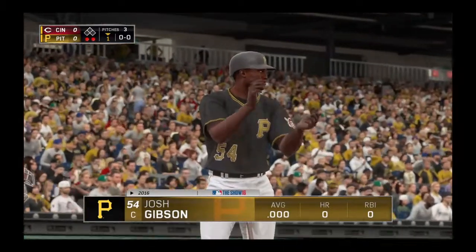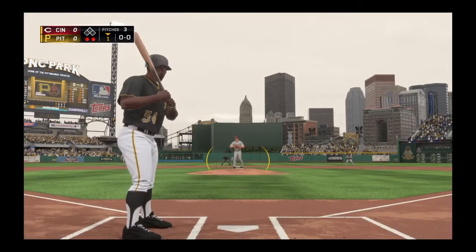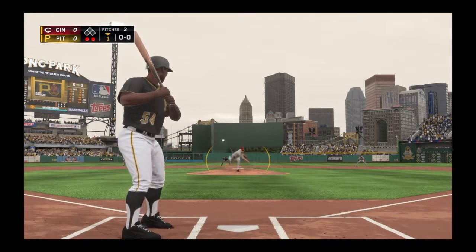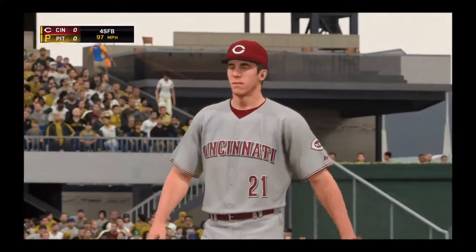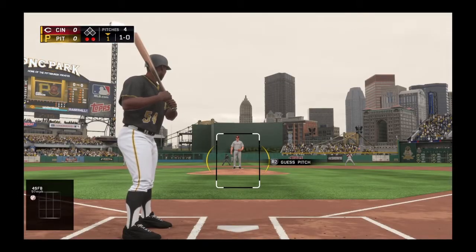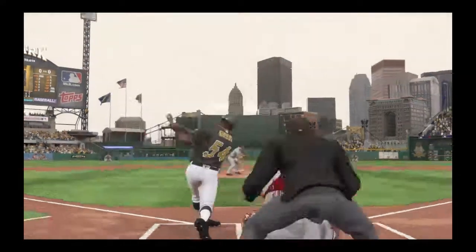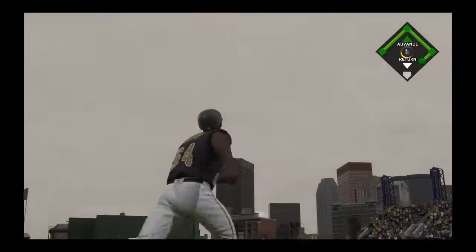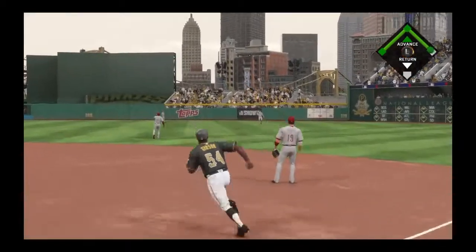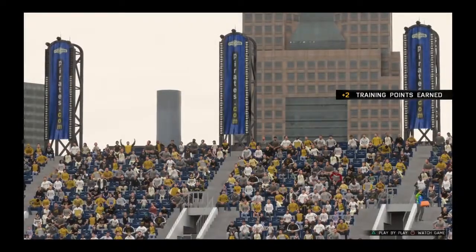Josh Gibson gets his first cuts now. The bases are empty and there are two away. They dropped five of their last eight ballgames, including the opener of the series and the road trip last time out. Came out a little flat. And the right fielder is there to make the catch, and the inning is over.